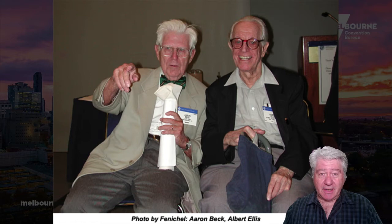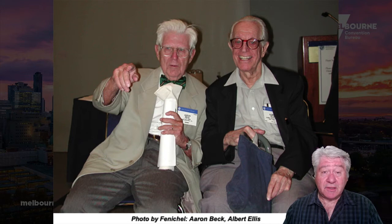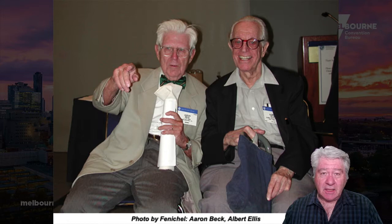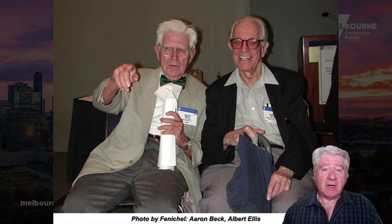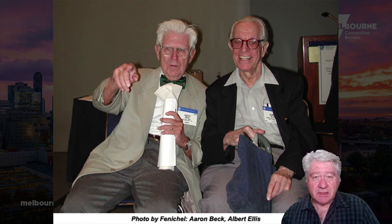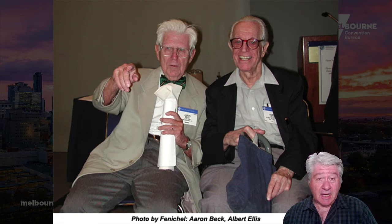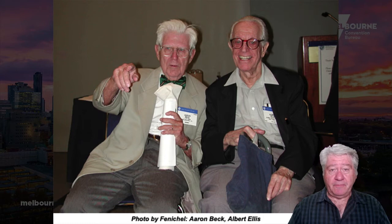On the left is Aaron — Tim — Beck, and on the right is Albert Ellis. Ellis passed, I think in 2007. Tim Beck is still alive in Philadelphia and still actively writing. Both of these men are considered the fathers of cognitive behavior therapy. Both came from a psychoanalytic tradition, which was dominant from the time of Freud all the way into the 50s, and both expressed dissatisfaction that it didn't match their experience with patients.